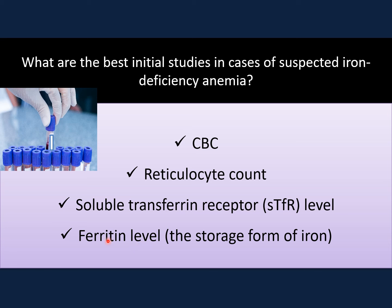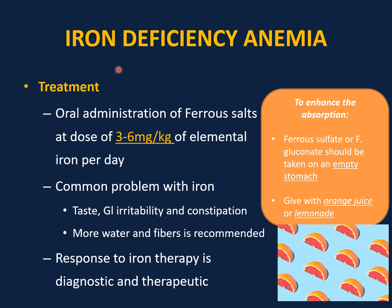From the history, physical examination, and CBC, if you diagnose iron deficiency anemia, start oral therapy as soon as possible with ferrous salts — ferrous sulfate or gluconate. The dose of oral iron therapy is 3 to 6 milligrams per kilogram of elemental iron per day. It is better to advise the patient to take it on an empty stomach and with acidic juice such as orange juice or lemonade, which enhances iron absorption, as iron is better absorbed in an acidic medium.